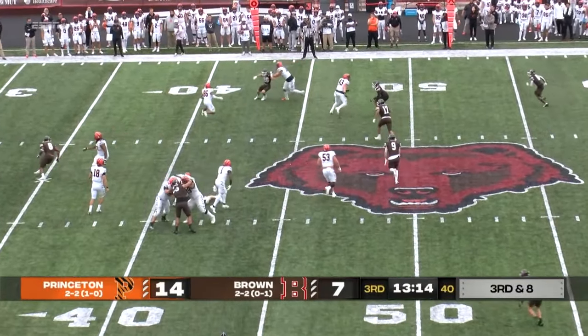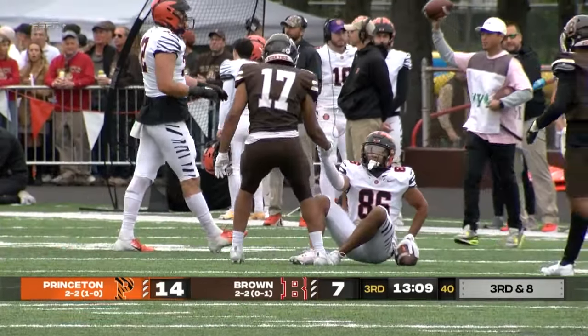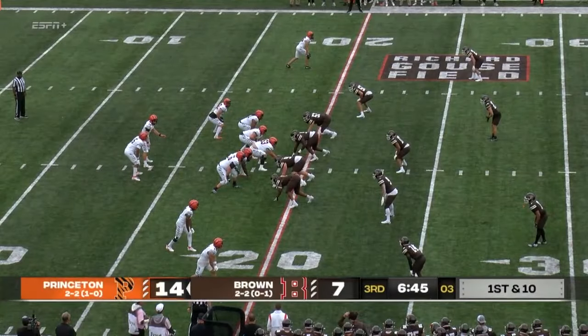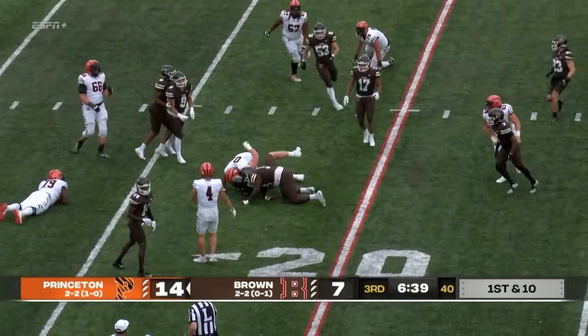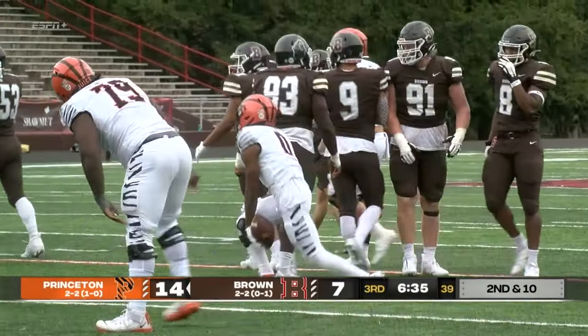Stenstrom just dumps it off to Barber coming out of the backfield, and a good one-arm tackle by Cooper DeVoe — DeVoe shows a tremendous amount of strength out there. Stenstrom motions Murphy out of the backfield and fires it underneath. The Bears defense read that one — JoJo Hawkins had nowhere to go. Tackle by Kyle Philbin.